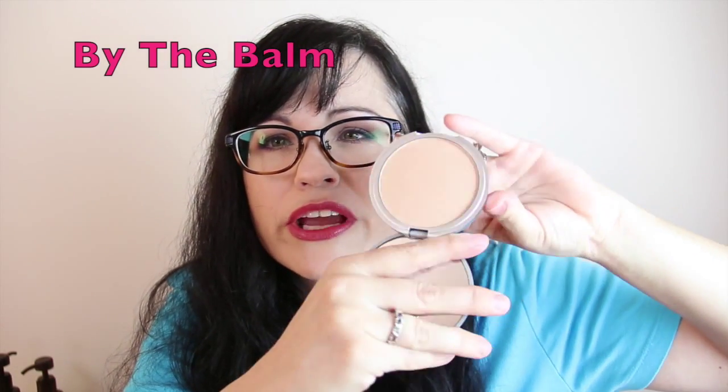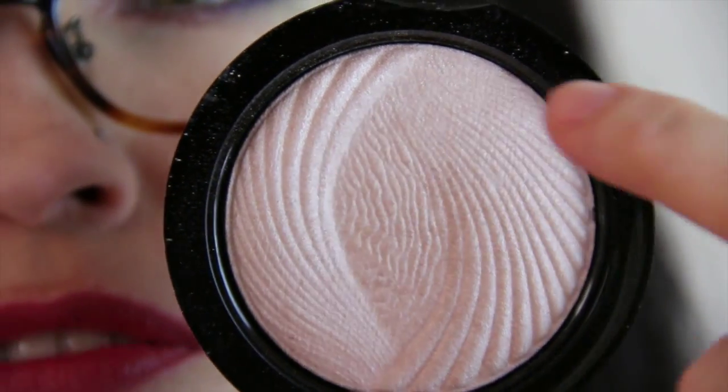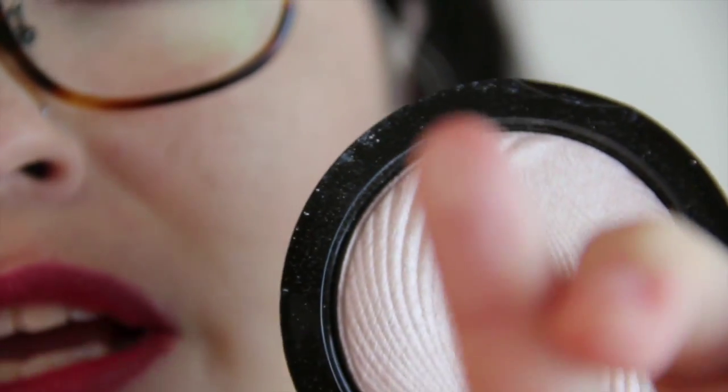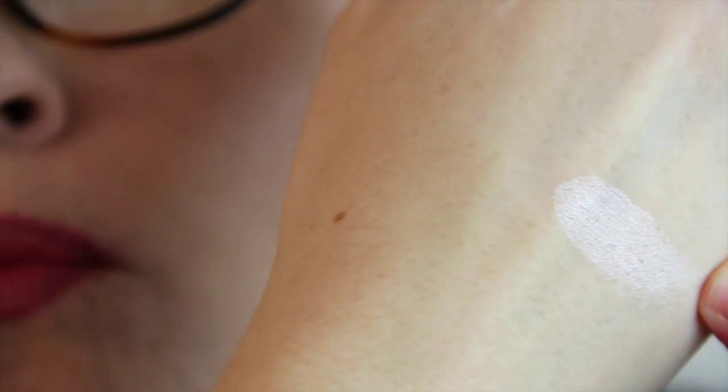I know I'm so late to the party on the Mary Luminizer, but I love it. I'm not wearing it right now. The first time I used it I just went in and was like, oh my gosh — you have to have such a light hand when you use this. Another highlighter I've been really loving is the Makeup Revolution Vivid Baked Highlighter in Radiant Lights. I'm not thrilled about the design, but it's so pretty. You can get this at Ulta and it's very inexpensive, so highly recommend.